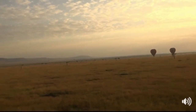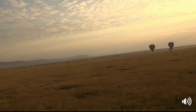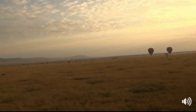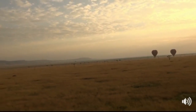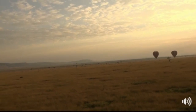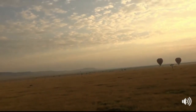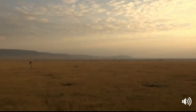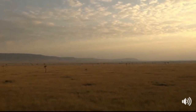We're coming in to land now, and so this is the end of our balloon safari. Thank you very much for joining us on today's balloon safari with Governor's Balloon Safaris and Safari Live. We're looking forward to catching you on all the other channels that we have, and until tomorrow or the next day — look after yourselves wherever you are and have a fantastic day.